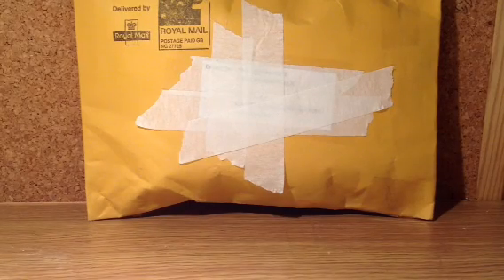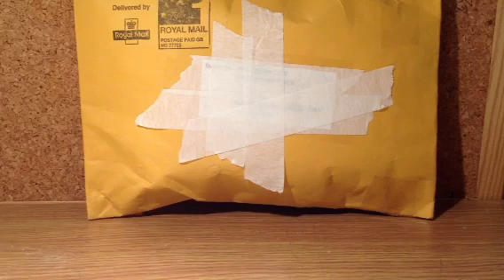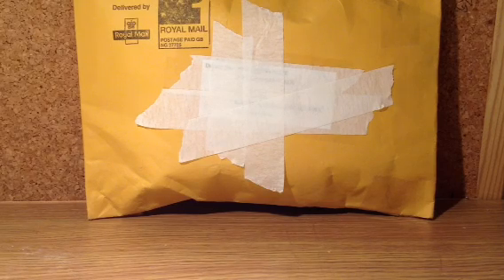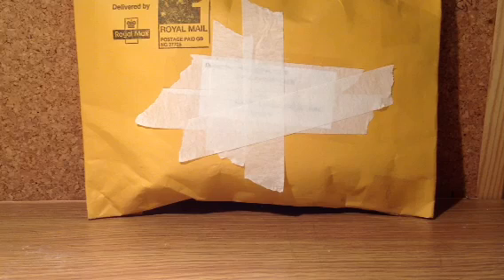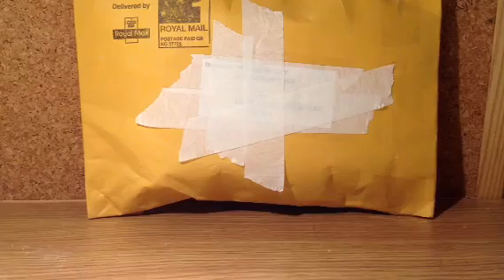Hello guys, this is Private Modlin and I have some good news. The package from Flames of Orr has just arrived. I just came in from school, this was on my bed, so with no further questions I will get on to this unboxing.